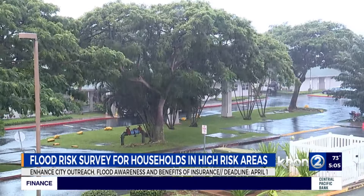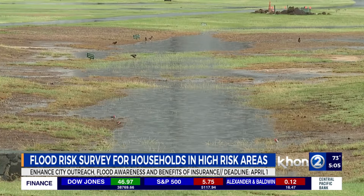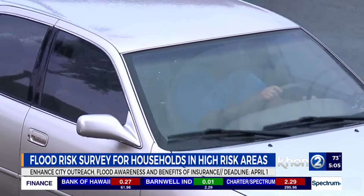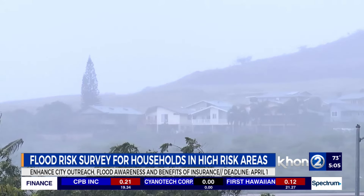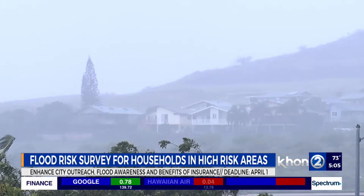Flooding can happen outside of today's mapped flood areas as well. Right now, 46% of individuals who have experienced flooding are in what's known as Zone D, or an undetermined risk. And 58% of respondents didn't know that standard homeowners' and renters' insurance does not cover flood damage.